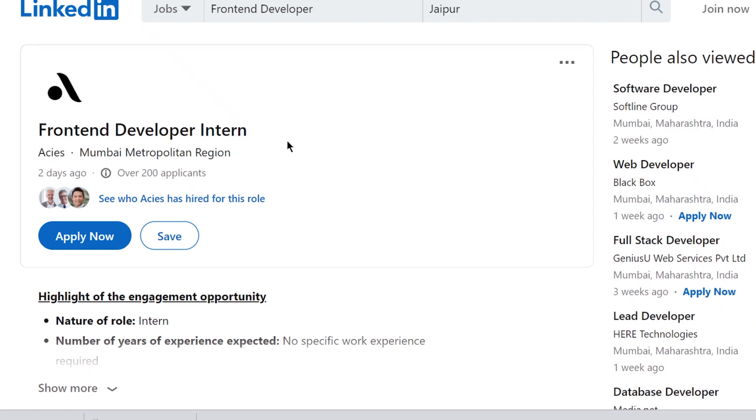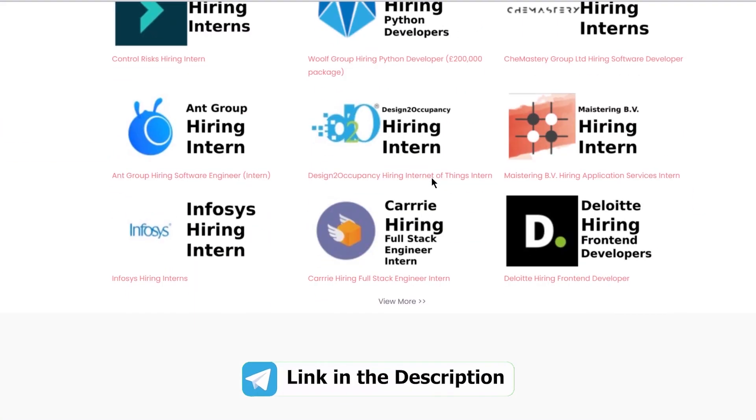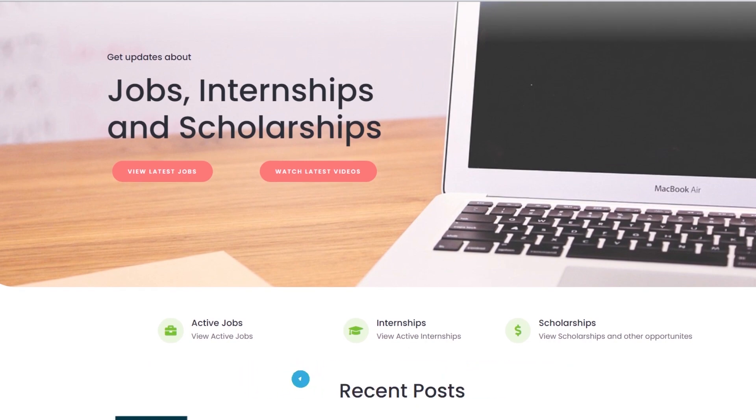Hey folks, ACS is hiring for a Frontend Developer Intern through their Internship Drive 2021. You can join our Telegram channel or check our website for more updates on active jobs, internships and scholarships.